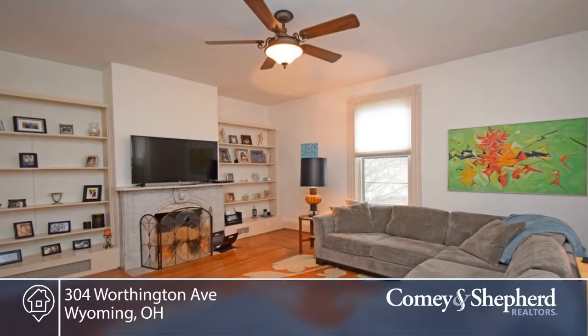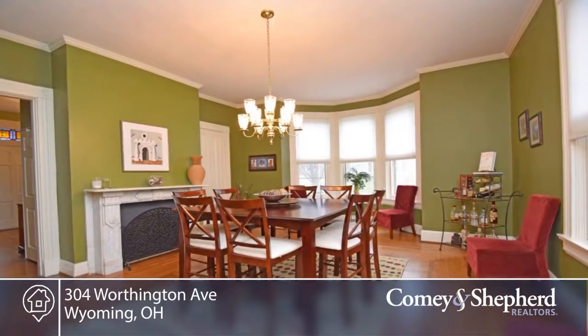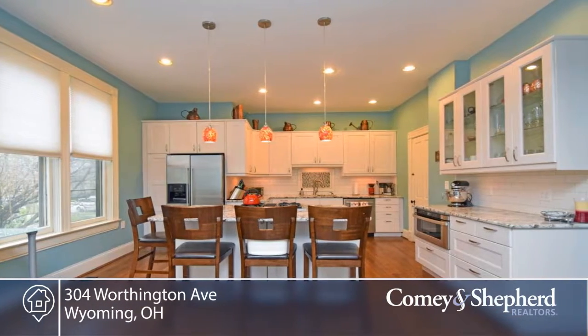This spectacular four-bedroom, two-bath Victorian has so much to offer. The sleek and gourmet kitchen opens to the family room and mud area off the back entry.